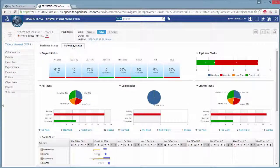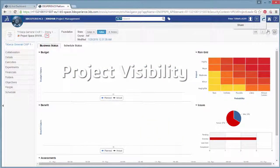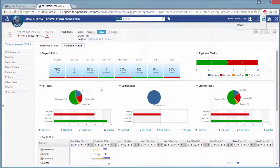Project Visibility: using real-time business dashboards that summarize project status and give visibility to all participants. With real-time updates, you can identify potential problem areas and take early action wherever needed.